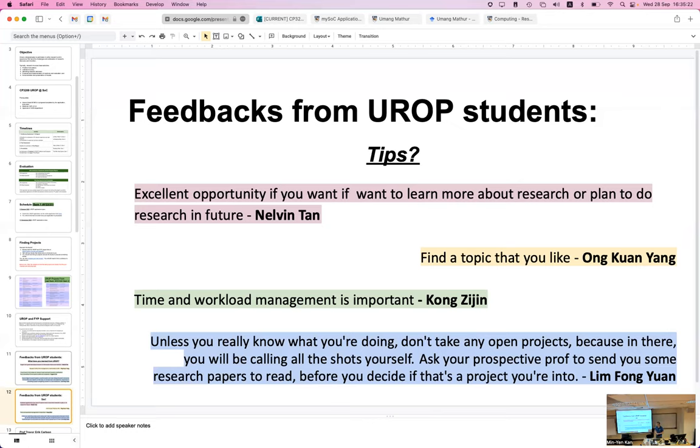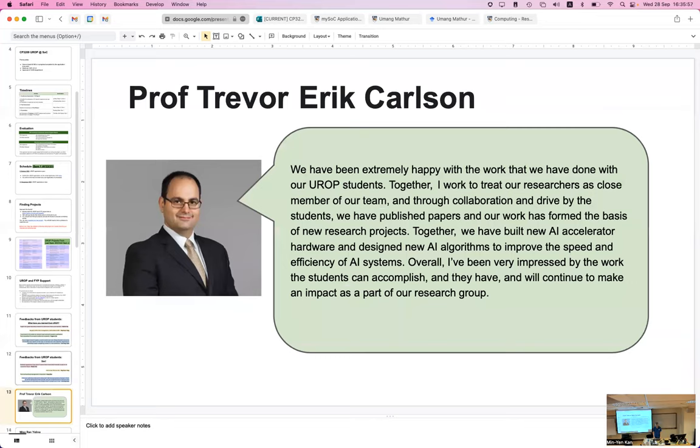Find a topic that you like — that's very important. Time and workload management is also critical. One UROP student advised: make sure you choose something that aligns with what a faculty member is doing, unless you've already done research in this area. For most of us, UROP is our first time doing research, so it probably makes sense to follow someone else's lead. For example, Prof Trevor works on hardware-oriented AI — spiking neural networks and neuromorphic computing — and has had UROP students build both hardware and software as part of his lab's work.